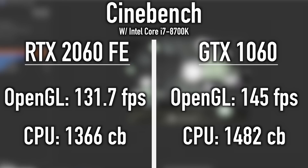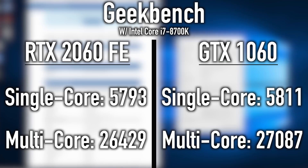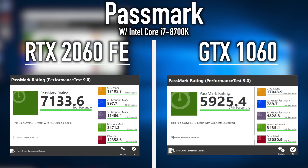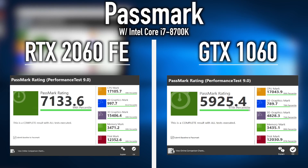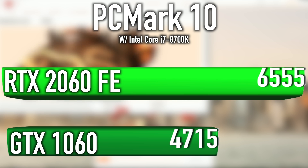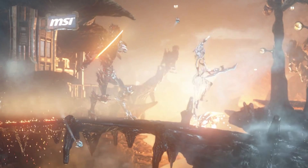Let's jump in now and see the performance number differences in a head-to-head battle between the GTX 1060 and the new RTX 2060 Founders Edition. Let's rock!